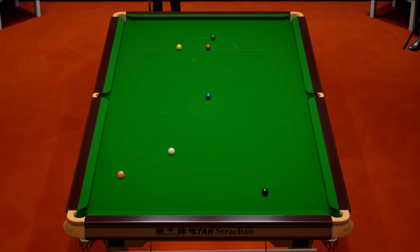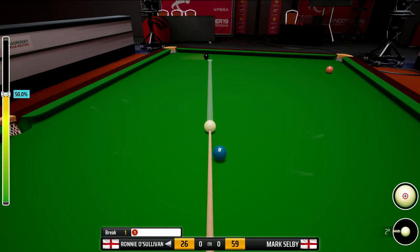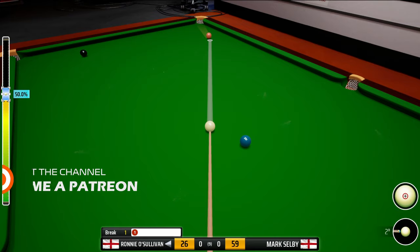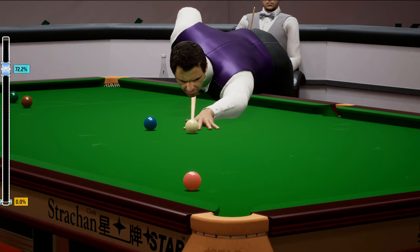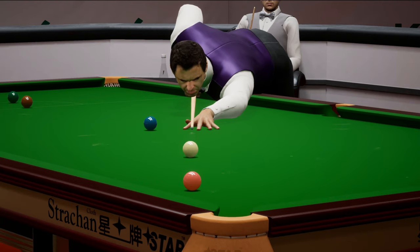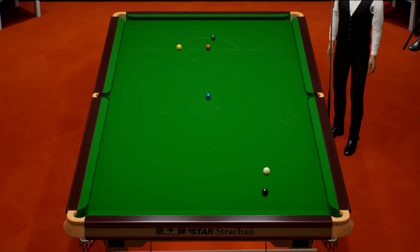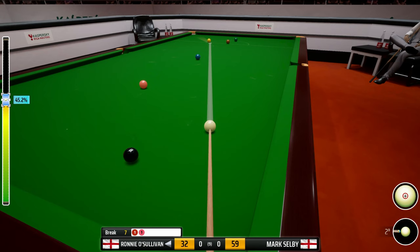Knocked the red in - needed to try and hold for the black. Do we go for the pink? The pink is a dead cert, the black not so much. I'm going to go for the pink. This will put us 27 behind with 27 on - so possibility of a re-spot. Just didn't fancy risking the black there.